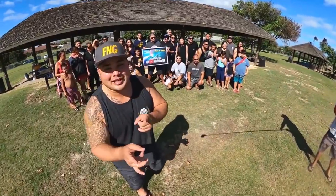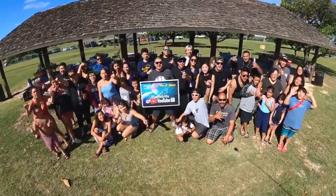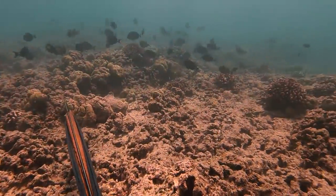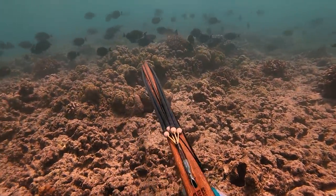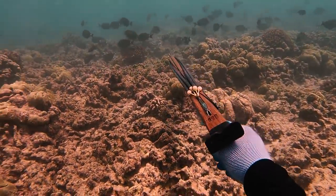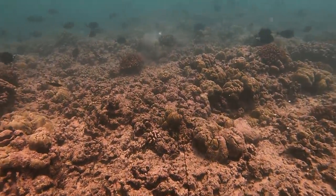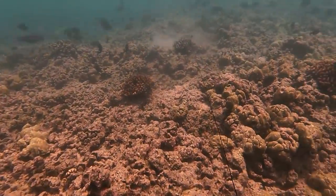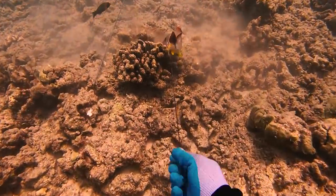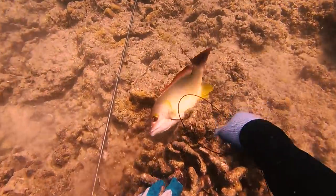Thanks for tuning in for this episode. This is the black-tailed snapper, or here in Hawaii we call this fish Tuao.